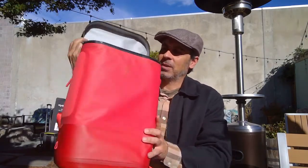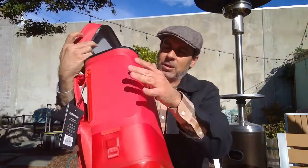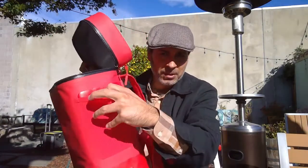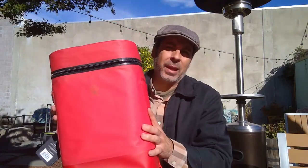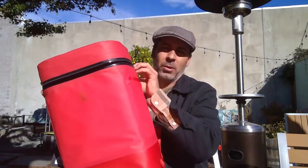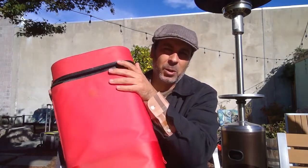It's a great item — it's got a lot of room and some side pockets, so you can put your Hydro Flask bottles on the side. It's really stout, lightweight, and the zipper is waterproof, so you don't have to worry about leakage if you place it sideways or whatnot.